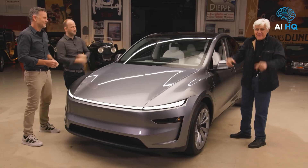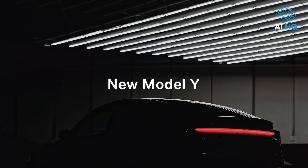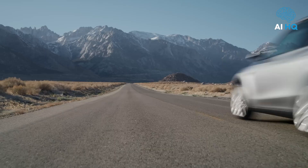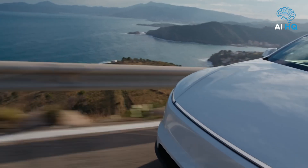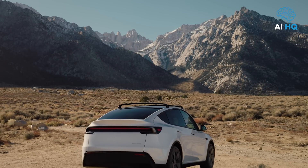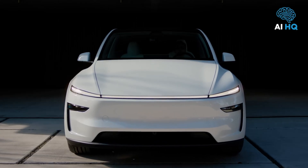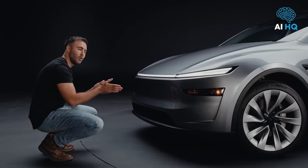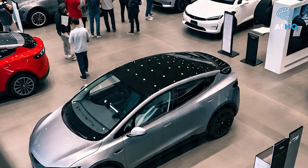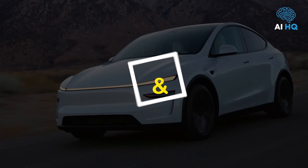Tesla didn't just build an electric SUV — it built a global phenomenon. The Model Y has become the best-selling vehicle in the world, outselling not just electric rivals but gas-powered titans too. For 2026, Tesla isn't resting — it's refining, sharpening, and expanding what's already a market leader with new tech, upgraded comfort, and the potential to power your home. The 2026 Model Y isn't just a car; it's a glimpse into the future of mobility. But is it still the smartest buy in a rapidly crowding EV market?